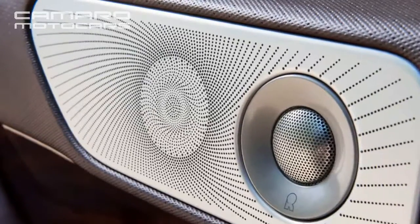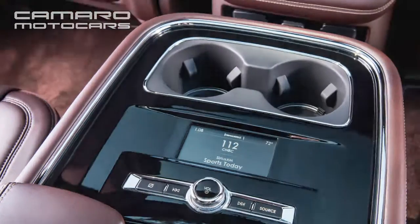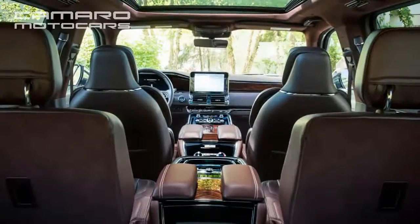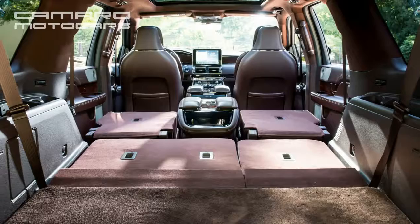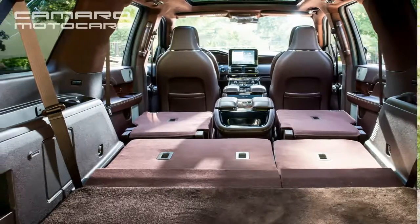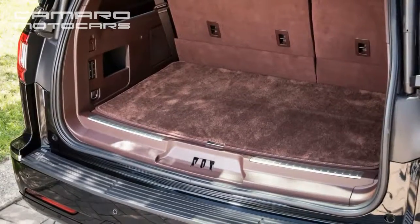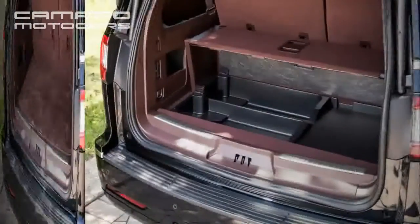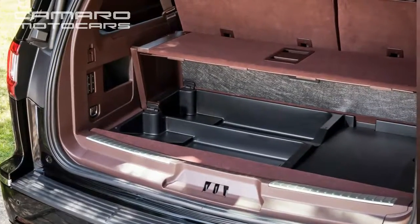While the rest of the Lincoln line was being renamed with various letters, the Navigator remained the Navigator. Now there's a Continental, too. Those model names are probably stronger lures for buyers than the Lincoln brand itself at this point, just as Escalade carries more weight than Cadillac. It's fair to assume that this big, ridiculously comfortable truck is among the most profitable things that the Ford Motor Company builds.